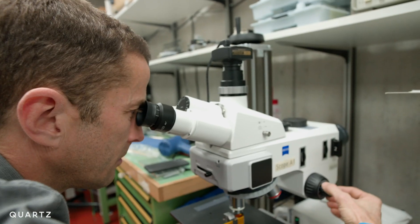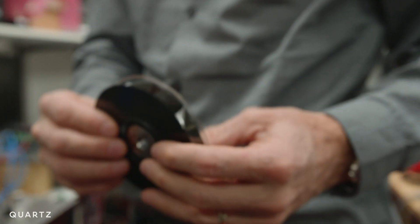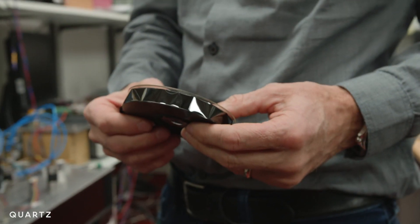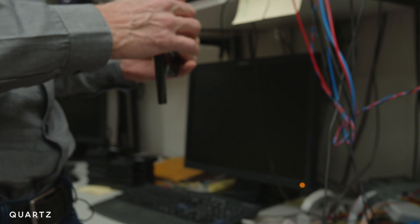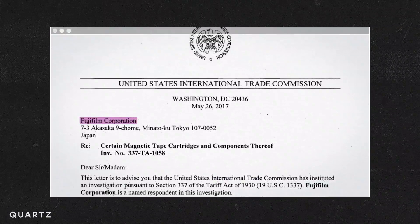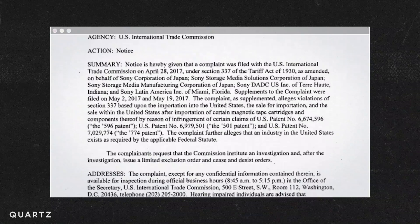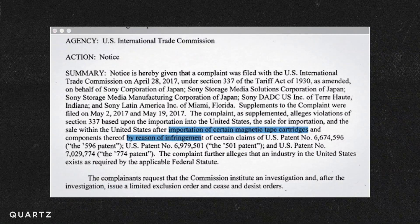What Lance is working on in the lab right now will be the next leap forward in digital tape storage. Today, he's not aware of anything that could potentially compete with tape, at least in the next couple of decades. Despite the advancements and growing interest in tape, there aren't a lot of places actually making it — in fact, there's only two: Fujifilm and Sony. And since 2017, they've been in a grueling patent war that has halted the production of the latest tape cartridges.